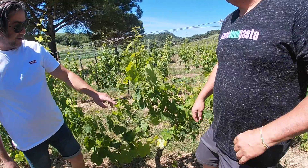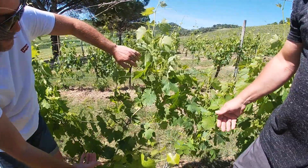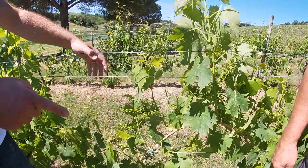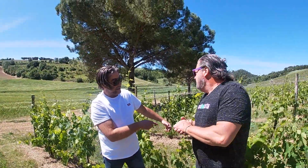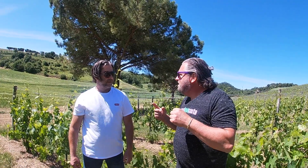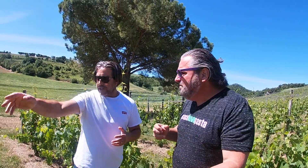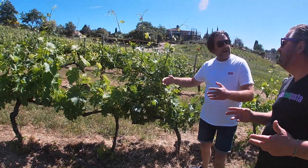But look at the result — the result is incredible. Here you have much more grapes, perfectly exposed to the sun, versus the modern way. This takes much more work time, but the final result — unfortunately the quality is better. So you're telling me that 300, 400, 500 years ago they were smart enough to know how to grow grapes and we haven't changed. We try to do it this modern way because it offers the opportunity to use machines.